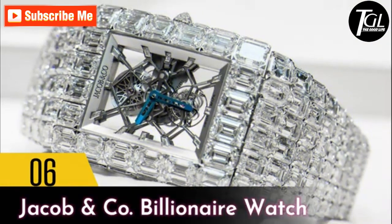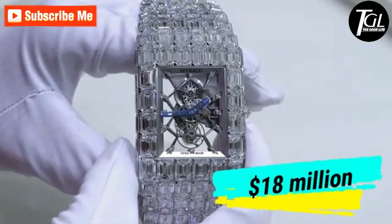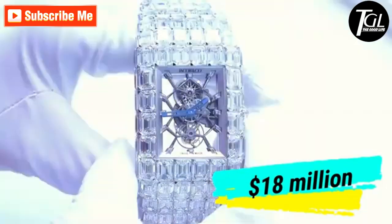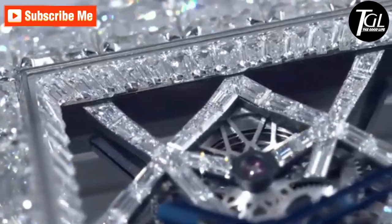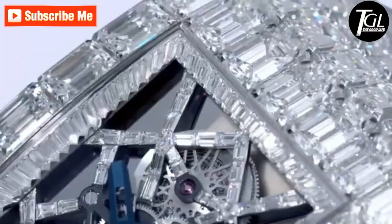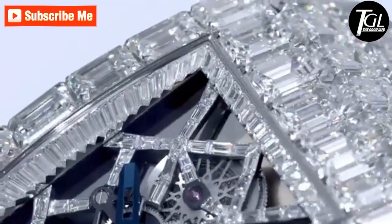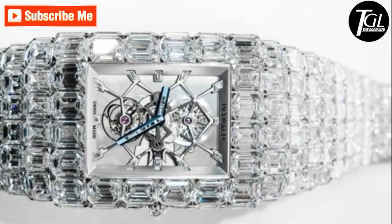Number 6: Jacob and Company Billionaire Watch. There is something incredibly graceful about this Billionaire Watch by Jacob and Company, and its name very aptly describes how you would feel once this watch fits snugly on your wrist. At 18 million dollars, every inch of the wristwatch's body is covered in diamonds worth 260 carats.